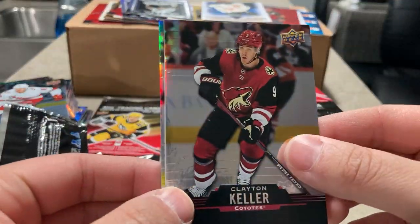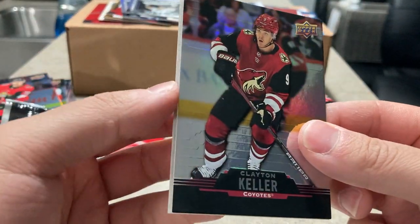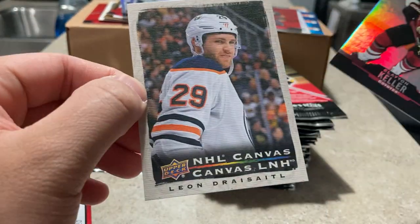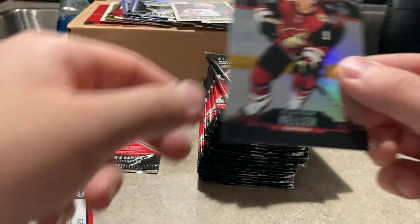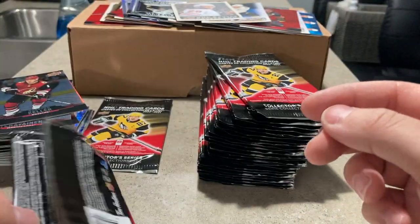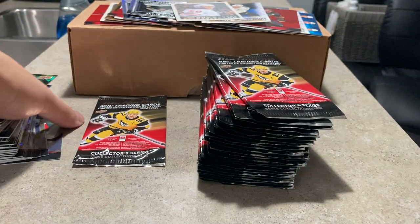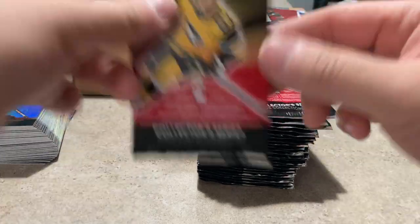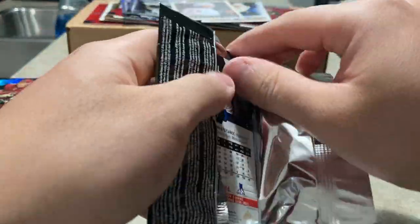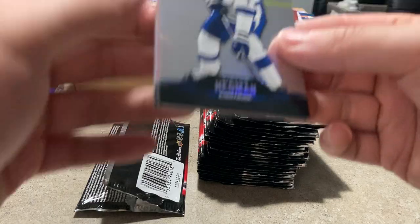Clayton Keller, Thomas Chabot — looks like a canvas card. Leon Draisaitl — a couple of Draisaitl inserts here. Art Ross, Ted Lindsay, and the Hart Trophy — Draisaitl won all three trophies there.